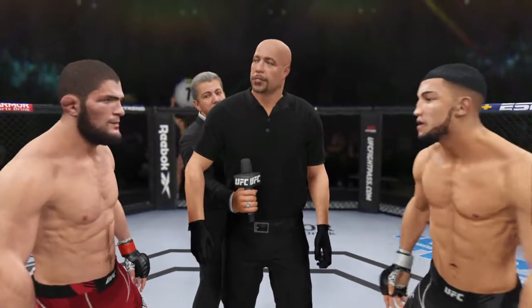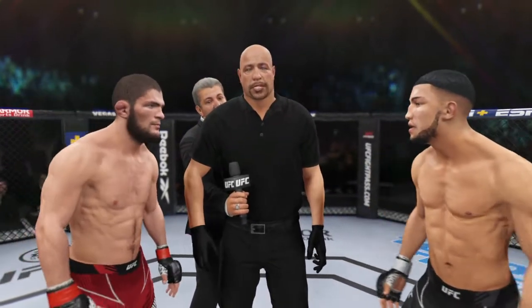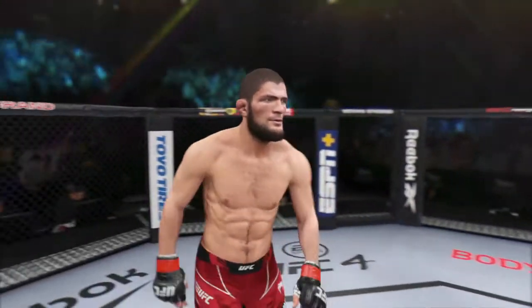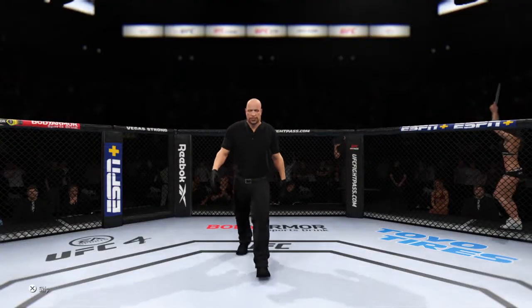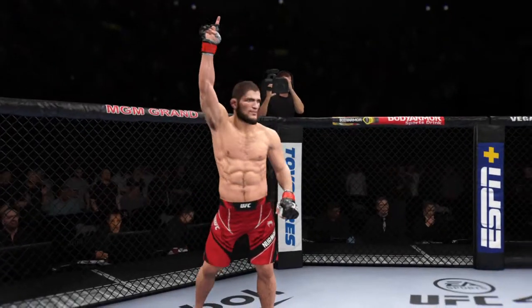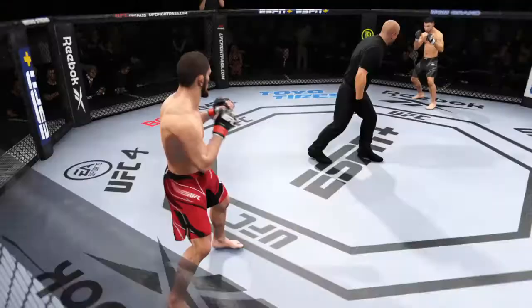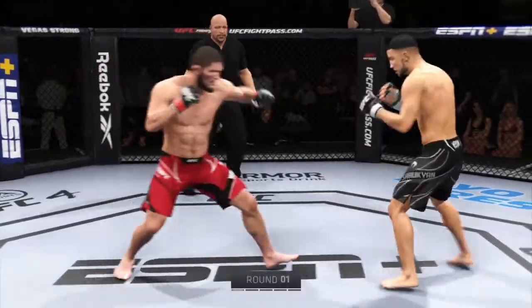All right, this is the UFC Championship. Protect yourself at all times, and let's go. Huge buzz for this fight, and round one is now underway.